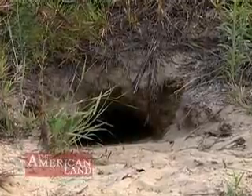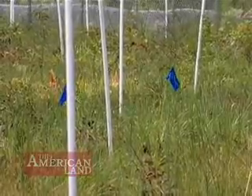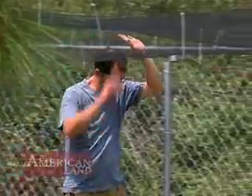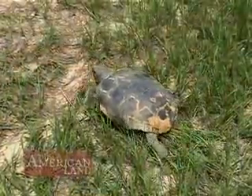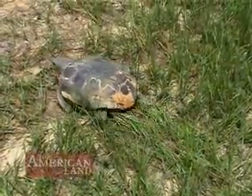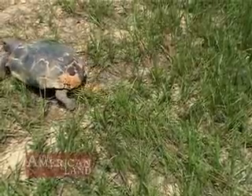A third of them will be released this year, one-third next year, and the last third a year after that. The theory is that size does matter. Once the tortoises get bigger and older, they won't be as susceptible to the same types of predators — to the fire ants and the rattlesnakes, things like that.